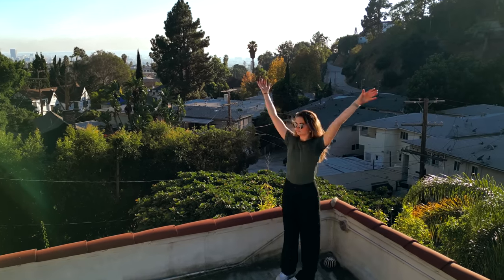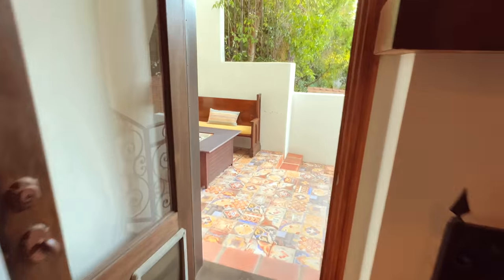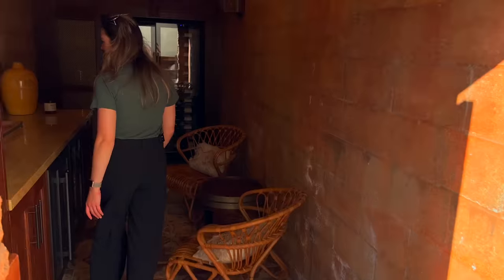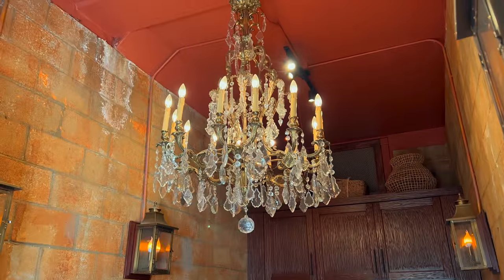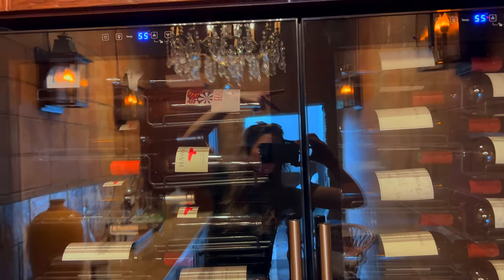My favorite part about this house is just how many different spaces there are. Follow me. Welcome to one of the first outdoor spaces — your very own wine cellar, and calling it a wine cellar doesn't do this room justice. There's a chandelier! When's the last time you were in a wine cellar with a full chandelier? I've never been in one. I just think this has a lot of use cases — obviously wine, but also zombie apocalypse.